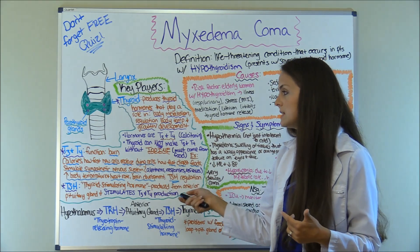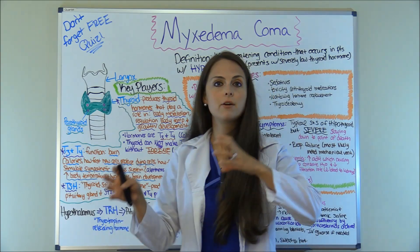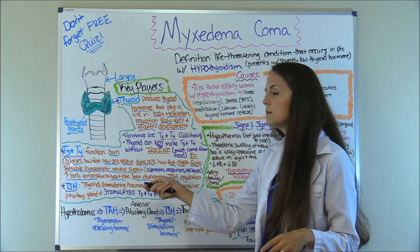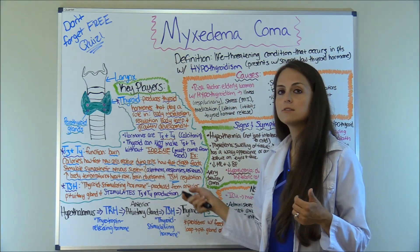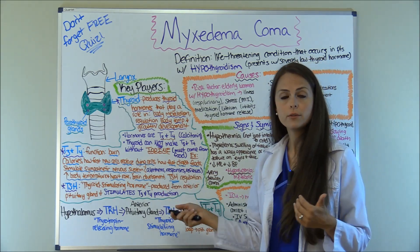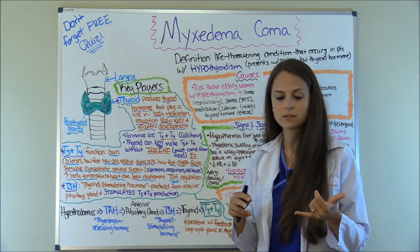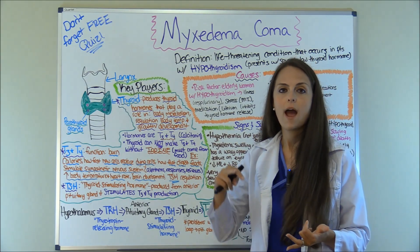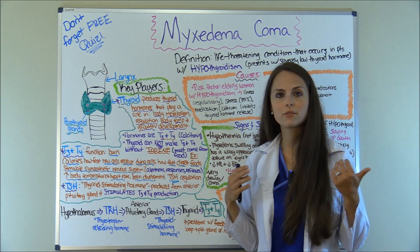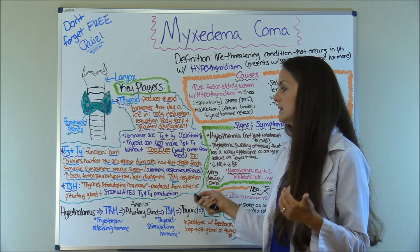What does T3 and T4 do — what's the role of it? If you can understand what it does normally, you can understand why the body looks the way it does when we don't have enough of it. Normally it helps us burn calories, determines how fast new cells replace dying cells, how fast we digest our food, stimulates our sympathetic nervous system responsible for our alertness, responses, and reflexes, keeps our body temperature up along with our heart rate and blood pressure, and plays a role in brain development and thyroid stimulating hormone regulation.